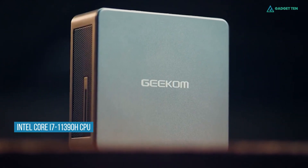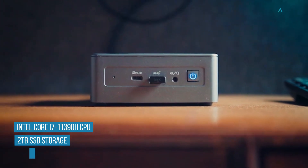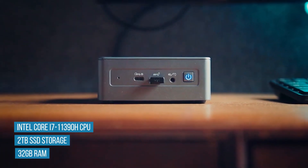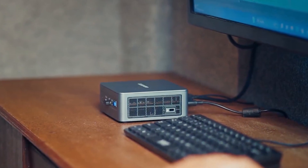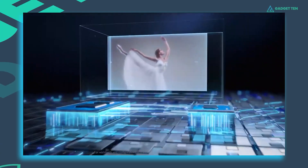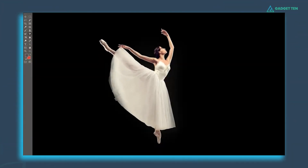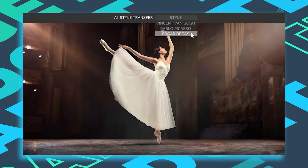It comes with an Intel Core i7 11390H processor, 2TB of SSD, and an expandable 32GB of RAM. This compact mini PC is also equipped with Intel Iris Xe graphics, in a stunning 4K UHD resolution display, and supports up to 8K UHD resolution, bringing a striking visual.